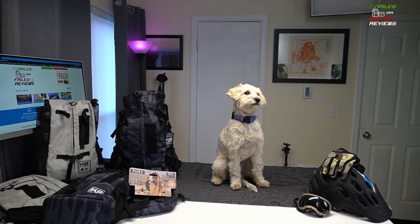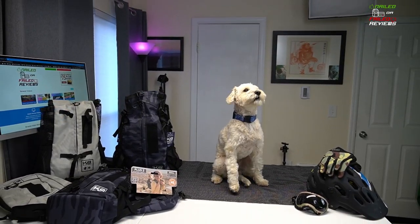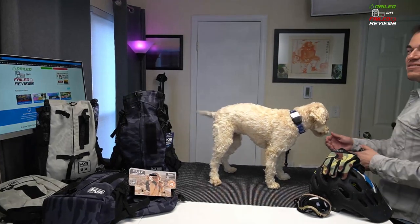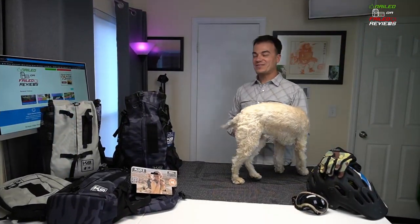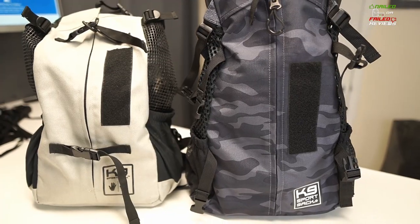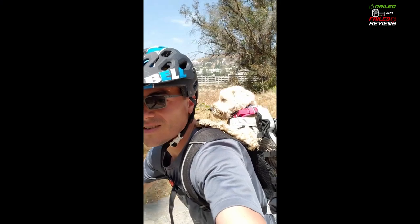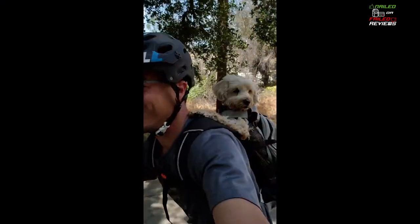Angel, who loves K9 Sports Sack? Yes! Do you love your K9 Sports Sack backpack? Yes! Hey everybody, it's Eric at Nailed or Failed Reviews. Today we're here in the office with Angel. As you can see, she's super excited to tell you guys about the K9 Sports Sack dog backpack.